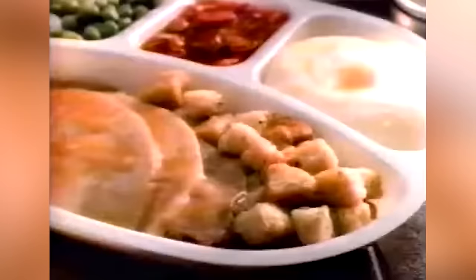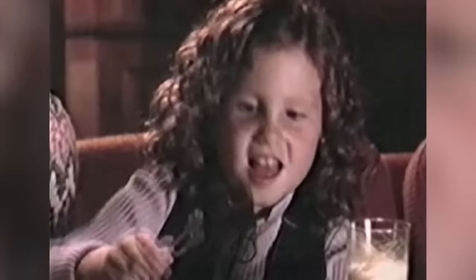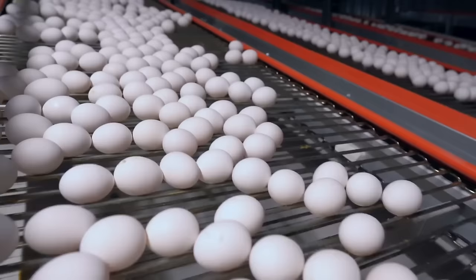The frozen meal industry saw rapid growth from the mid-50s until the turn of the 21st century, but 2008 marked the beginning of the end of this comfort food's reign, as frozen dinners saw their first decline in almost 60 years — a trend that's continued with only brief pauses since then.